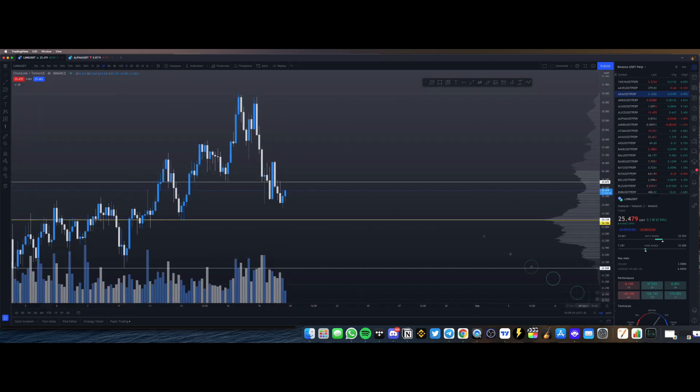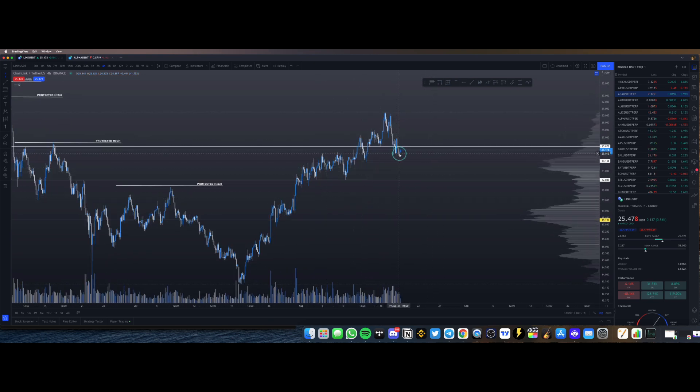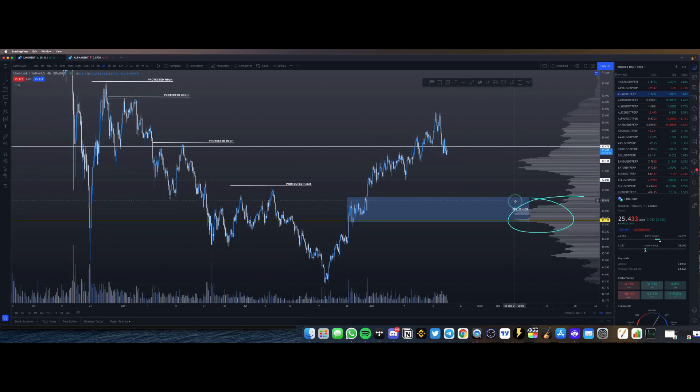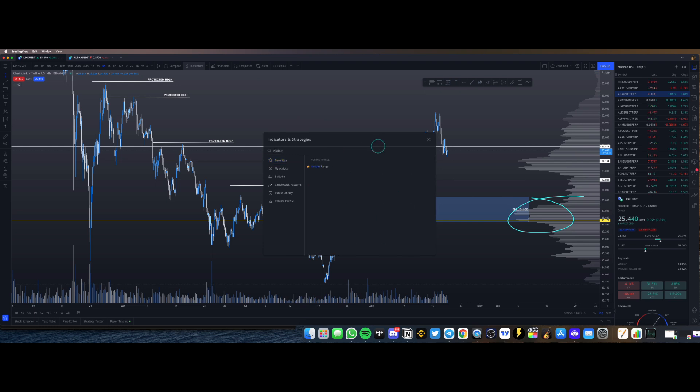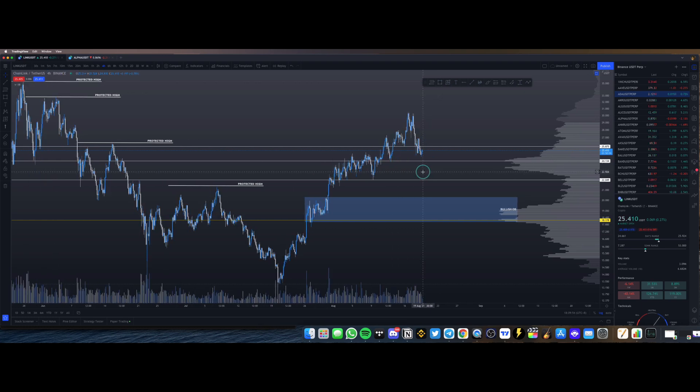Now that we've identified Chainlink as still bullish, it's time to go down to a lower time frame to find entries where we can start buying, especially if we get a pullback. Worst case scenario, if Chainlink breaks below $22, I would actually be happy buying it in this bullish order block right here. If we look at the VPVR indicator — the Visible Range volume profile, which does require a paid TradingView subscription — you can see that volume really starts to pick up around this bullish order block right here.